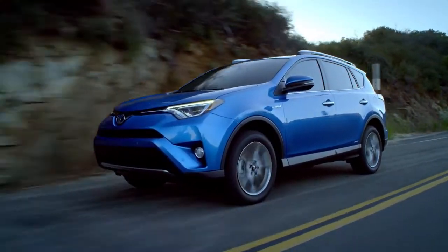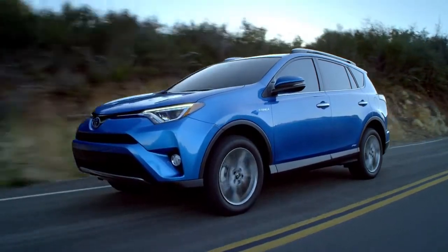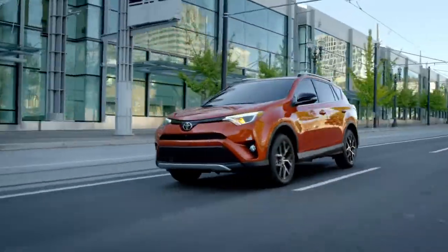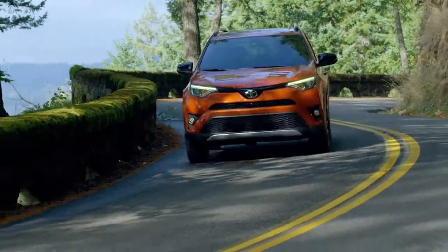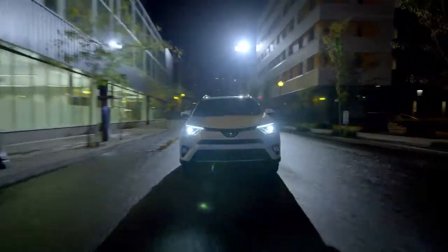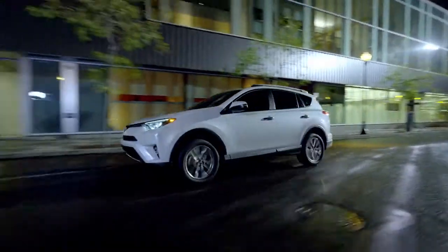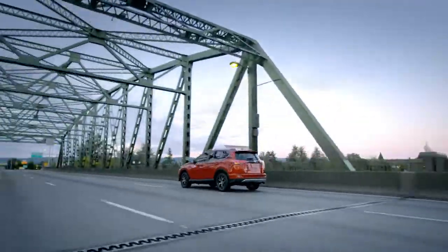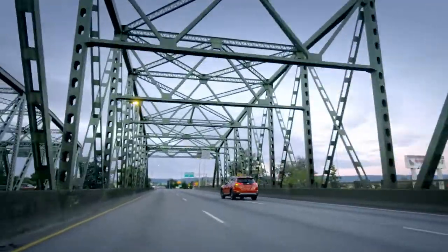With its updated design and numerous upgrades, the 2016 RAV4 sets higher than ever standards in the compact SUV class. With the addition of the SE model, there are now even more RAV4s to suit your customers' tastes and styles. And like all Toyota products, it boasts award-winning levels of build quality, durability and resale value.